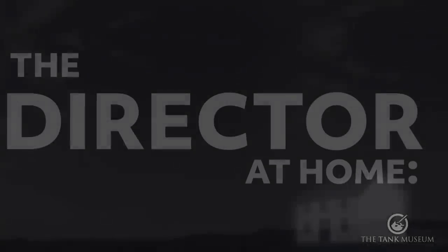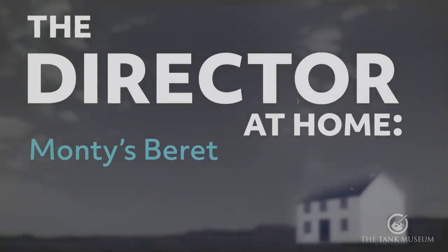Hello everybody, my name is Richard Smith. I'm the director of the Tank Museum and today I'm going to be talking about one of my favourite things. One of the joys of the current turgid awfulness is the chance for us here at the Tank Museum to enthuse about our favourite stuff and to ride our personal hobby horses without fear of interruption. So I thought it would be nice to do a couple of talks on a few of my favourite things and some of the treasures we've got at the Tank Museum here in Bovington.